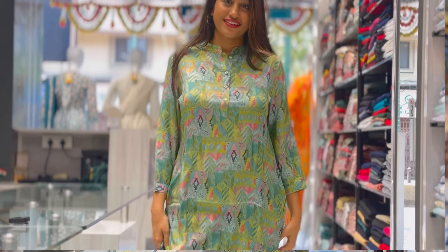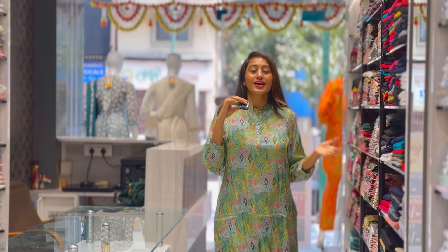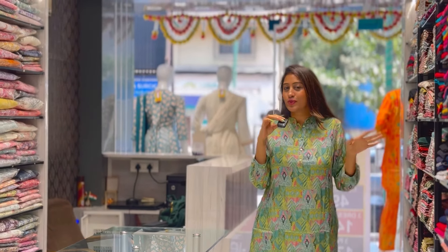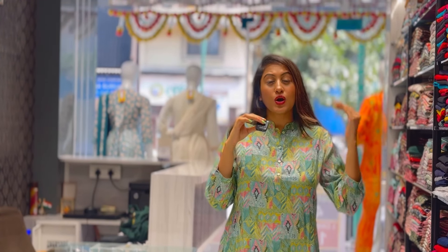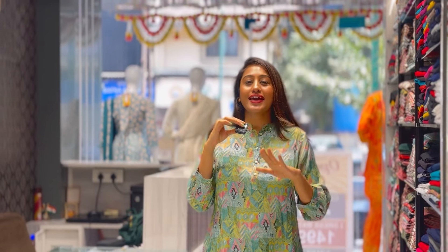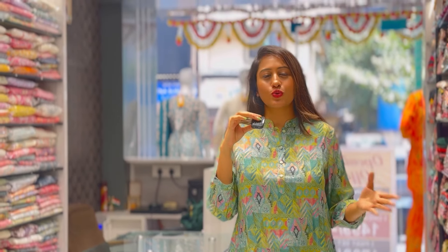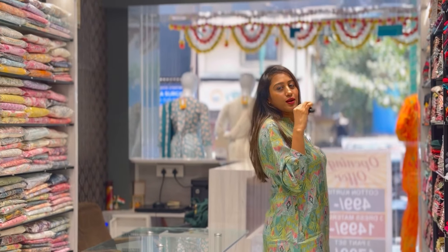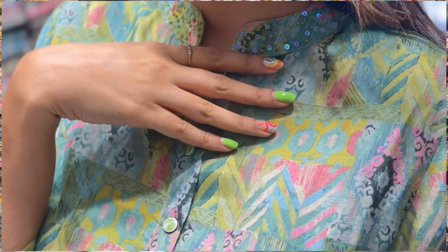Here you will get a corset — this is in Modal cotton and there are also muslin corsets. You have to come here to see all the things. This is exactly near Malhar Cinema, opposite Vodafone Gallery, in Thane. I have all the details in the caption for you guys. You can definitely call them. This is very good — it is again a pure fabric which you can see here.